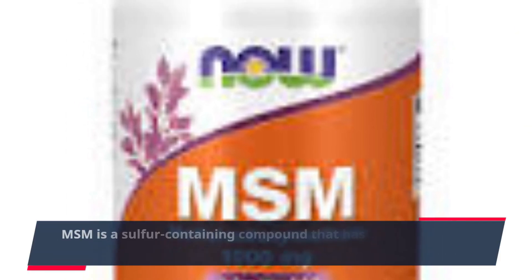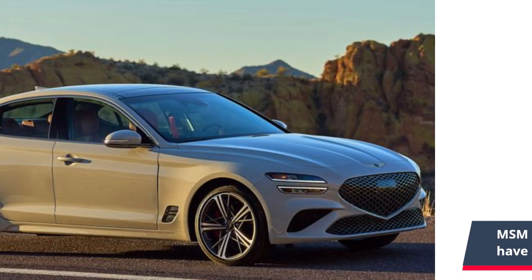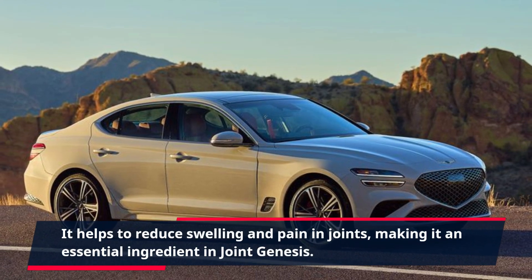MSM is a sulfur-containing compound that has been shown to have anti-inflammatory and analgesic properties. It helps to reduce swelling and pain in joints, making it an essential ingredient in Joint Genesis.